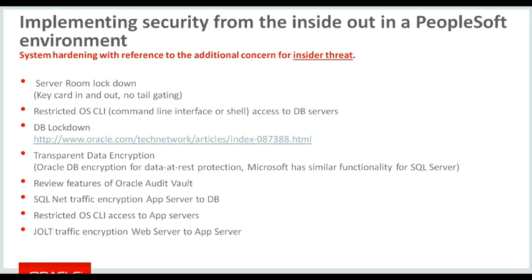I'm a big fan of both auditing and making it public within your organization that all transactions and all activity on the system is audited. Most organizations have a warning page as part of the sign-on stating that by accessing the system you accept that all of your activity may be audited and recorded. Things like SQL Net traffic between the application server and the database should be protected — that's data in flight. Restricting OS access to the application servers, and Jolt encryption between the web server and the application server, again to protect data in flight.